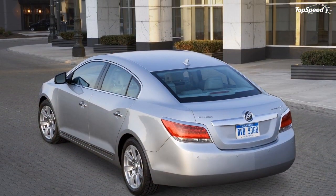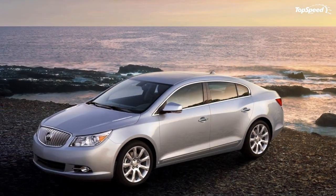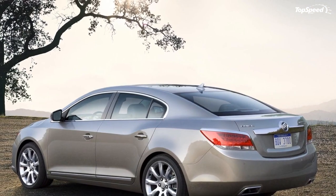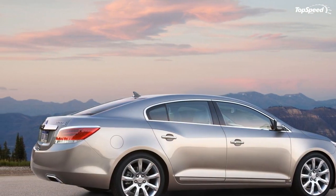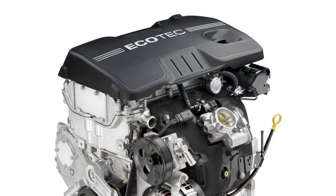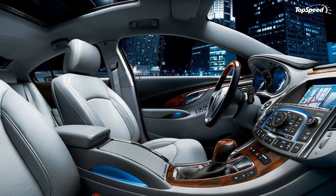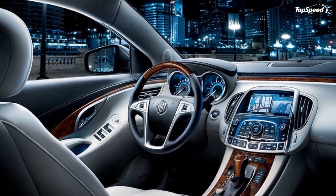GM is using multiple technology pathways to achieve increased efficiency and diversify energy sources, applying them where they make the most sense for customers in terms of efficiency, performance, and cost. Every engine in the LaCrosse lineup is direct injected and matched with a fuel-saving six-speed automatic transmission. Along with the Ecotec 2.4L, a new direct injected 3.0L V6 is offered, and a larger, more powerful 3.6L V6 is standard on the LaCrosse CXS.